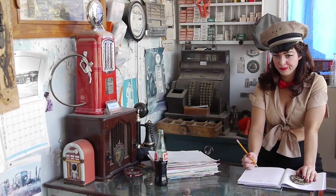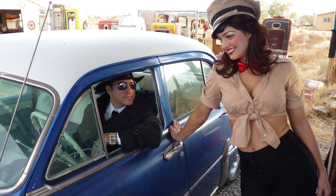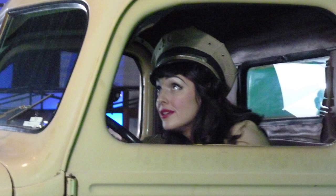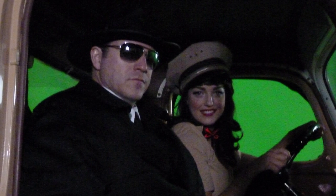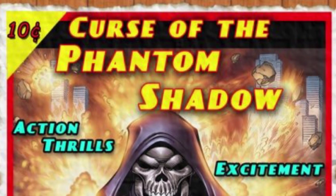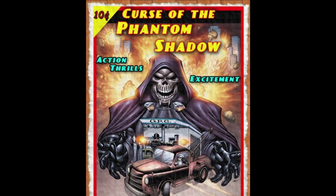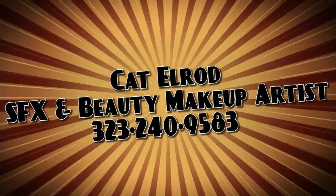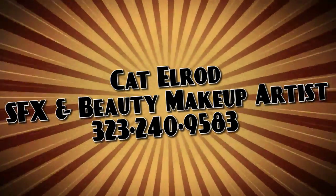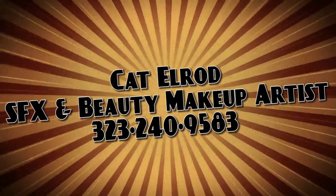Throw in a secret decoder badge and the charm to go with the looks, and you have a woman you can't help but want to go on a classic adventure with on the silver screen. Come see her brought to life in Curse of the Phantom Shadow.